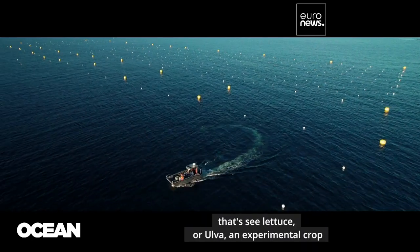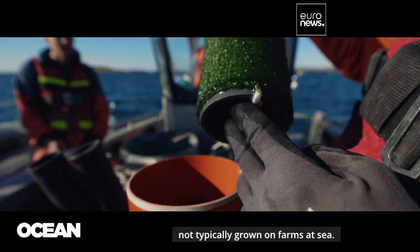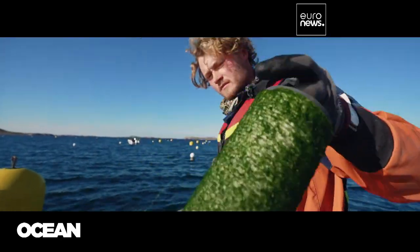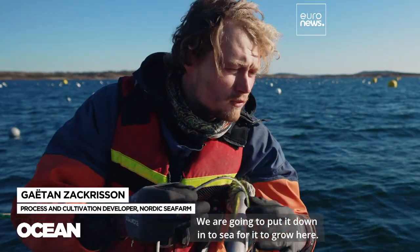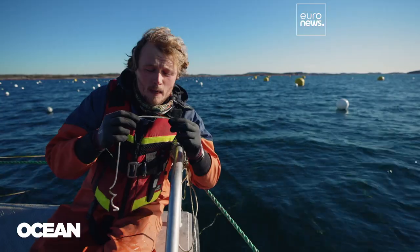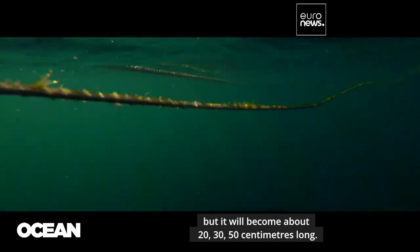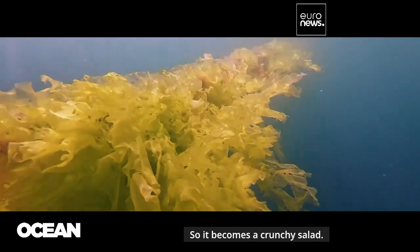These are unusual. That is sea lettuce, or ulva, an experimental crop not typically grown on farms at sea. This comes from the lab this morning. We are going to put it down in the sea for it to grow here, but it is still already eatable. It is very small, but it will become about 20, 30, 50 centimeters long, so it becomes a crunchy salad.